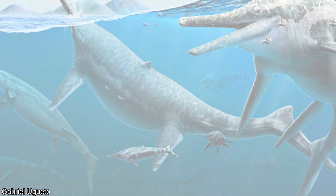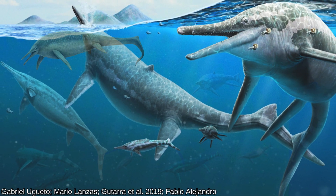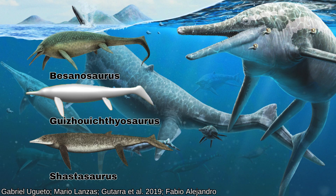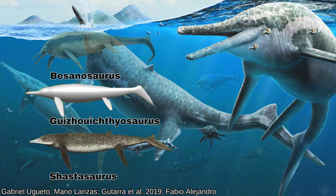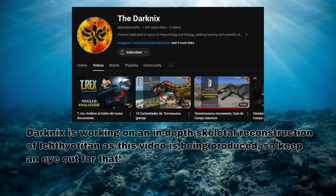One thing is clear: Shonisaurus, with its massive torso, is an outlier. Bassanosaurus, Guizhou Ichthyosaurus, and Shastosaurus are much more conservative taxa to use for scaling to the British giants. I'll put the various size ranges on the screen before we dive into the new information.